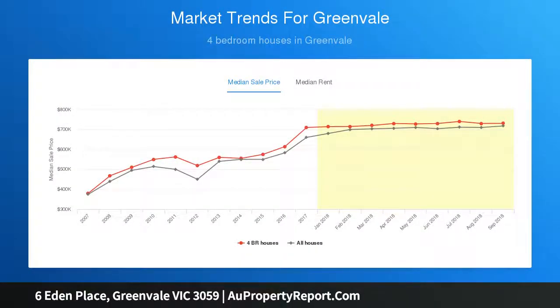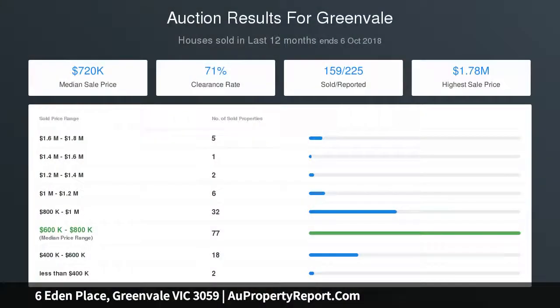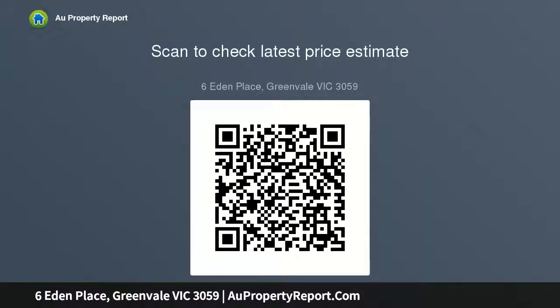Designed for entertaining, you will fall in love with the incredible spaces you find outdoors. From the undercover pergola area with built-in barbecue to the immaculately manicured landscape gardens, this backyard will get your imagination flowing for future plans you may have.